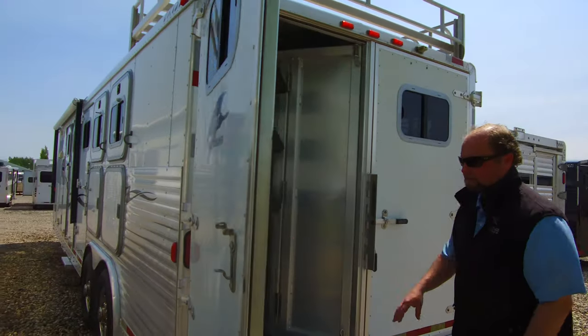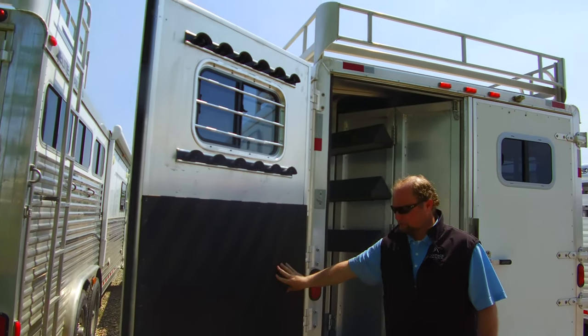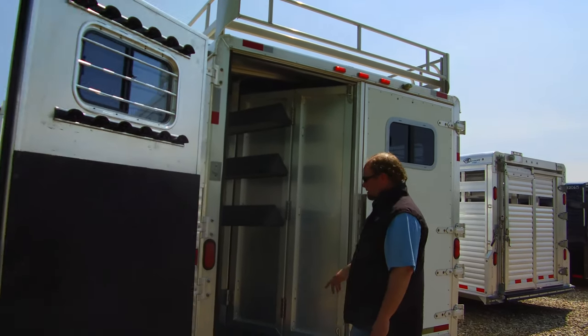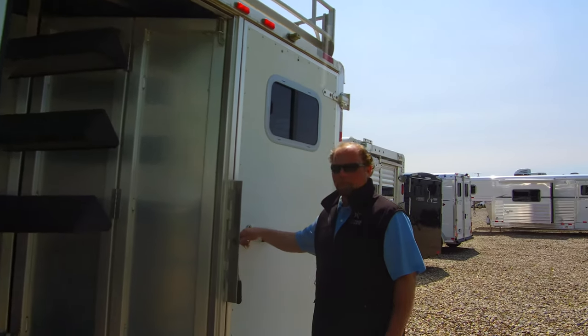Rear tack. Riddle hooks on the door, high and low. Brush box on the bottom. It's got a three-tier saddle stand in there with a water tank as well — just a quarter caddy water tank.